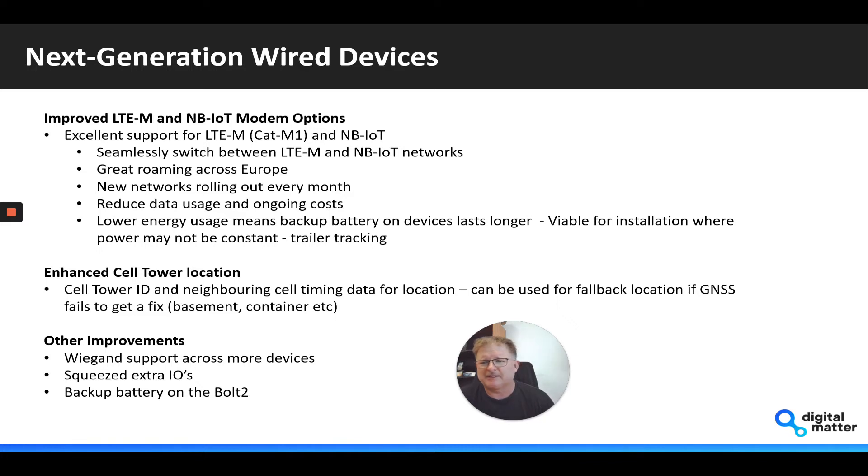For things like trailer tracking, where you may have the device powered for short periods of time, you need to charge up the battery and then have it operate off the battery — this is a lot more feasible with the new devices.